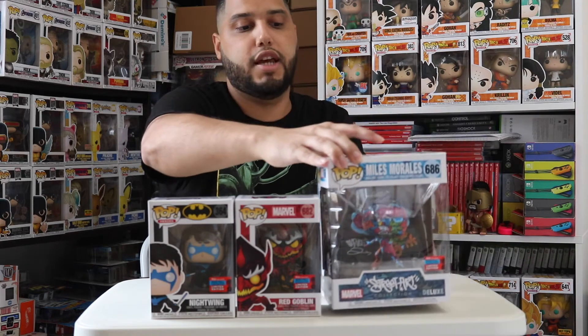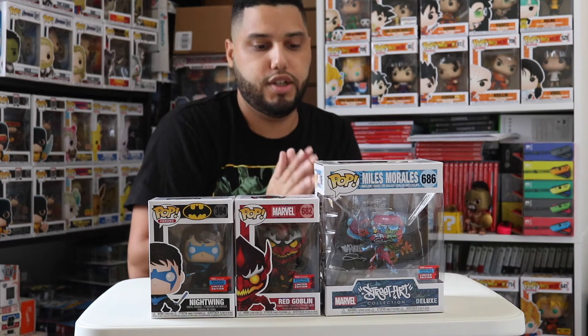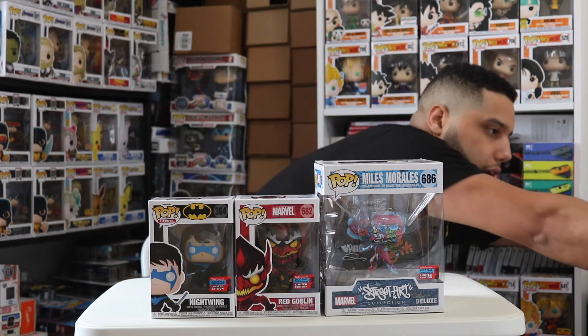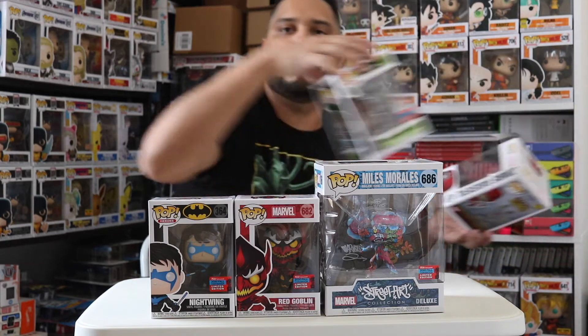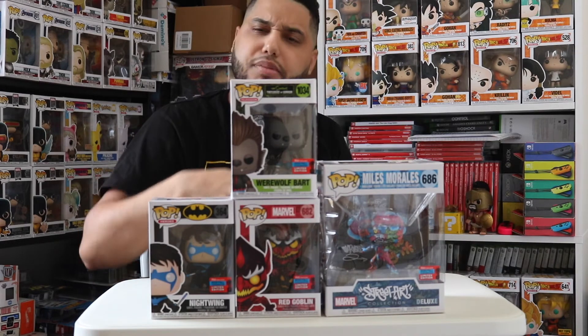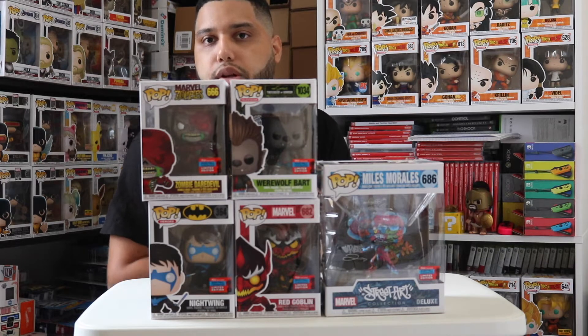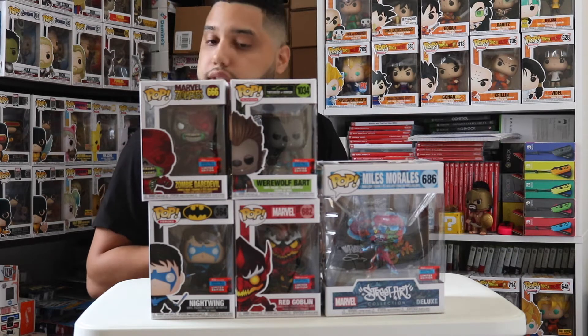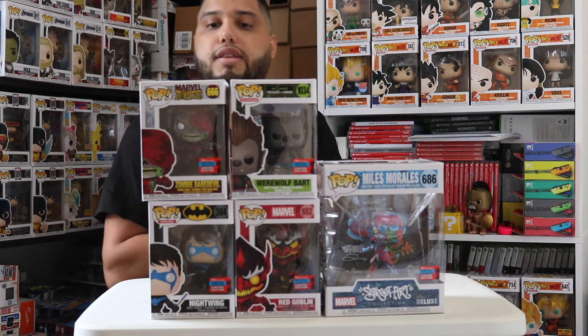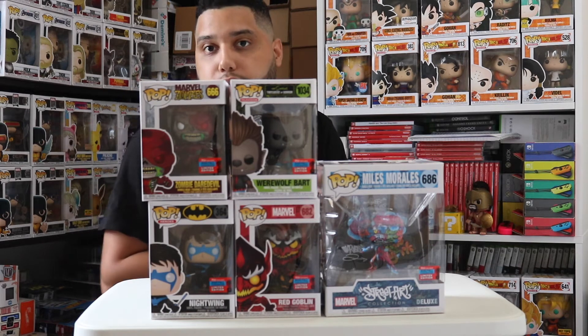I did get the Marvel Miles Morales Street Art because GameStop restocked — I was really psyched about that. I also got the Simpsons Bart Werewolf, not sure if that was a restock. And I got the Marvel Zombies Daredevil, which I also got two of just in case. I like the way it looks — it looks amazing.